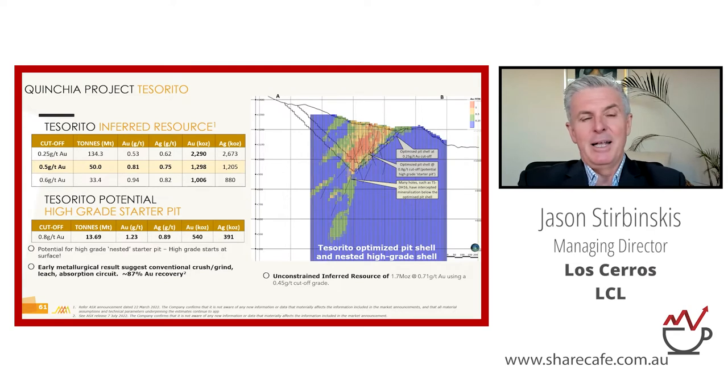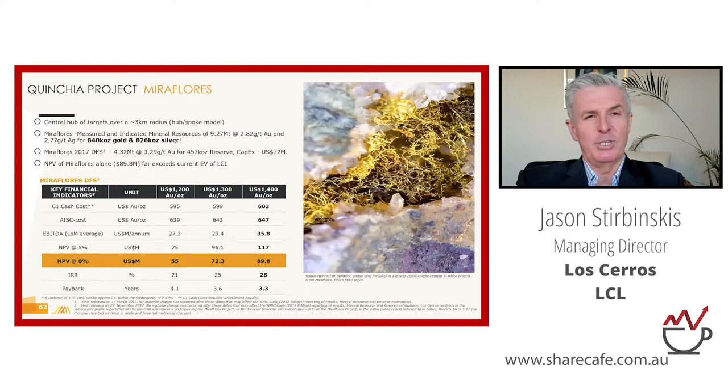We've just completed some metallurgical test work — our share price had a run today on the back of results released yesterday. What came out was very reassuring: it's a very vanilla process. The last thing someone wants is complexity in metallurgical processing, and this is about as vanilla as it can get — a simple crush, grind, cyanide leaching and absorption process that's been used hundreds of thousands of times around the world for decades. Very reassuring.